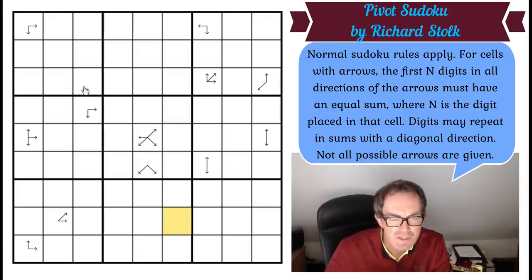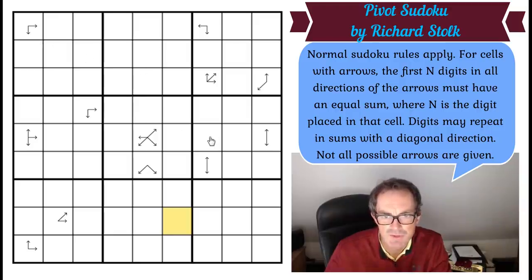With all of these puzzles where there are arrows pointing around the grid, I tend to look for arrows that are close to an edge. This arrow, for example — it only sees a maximum of two cells in all directions. In fact, it can't be one, because if it were, you'd have to put the same digit into all three squares, which we know isn't going to work.